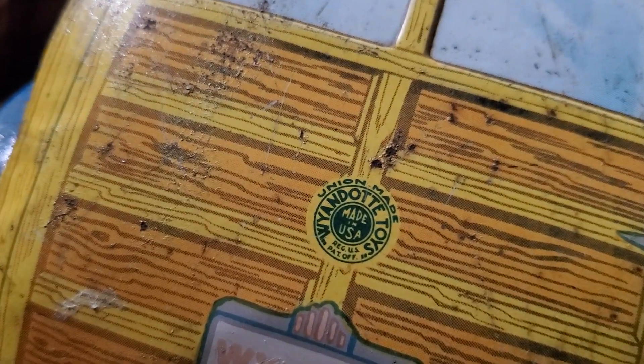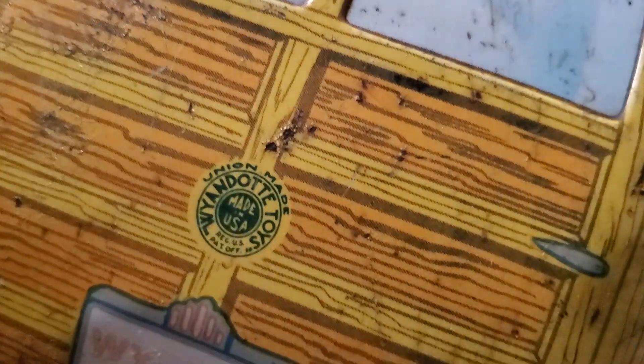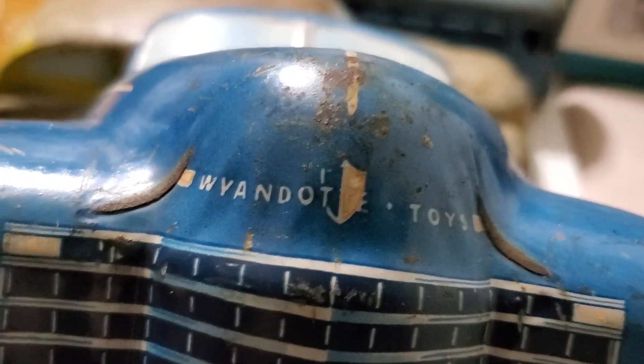You see — Wyandotte Toys, union made, union made, made in the USA. Wyandotte Toys, regular U.S. Patent, official U.S. Patent. Wyandotte, 1007. Should that have been the zip code? Here's Wyandotte Toys, Wyandotte.